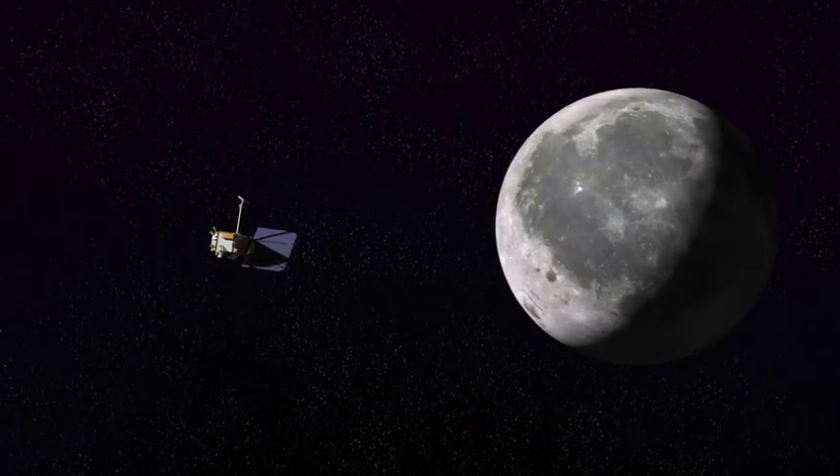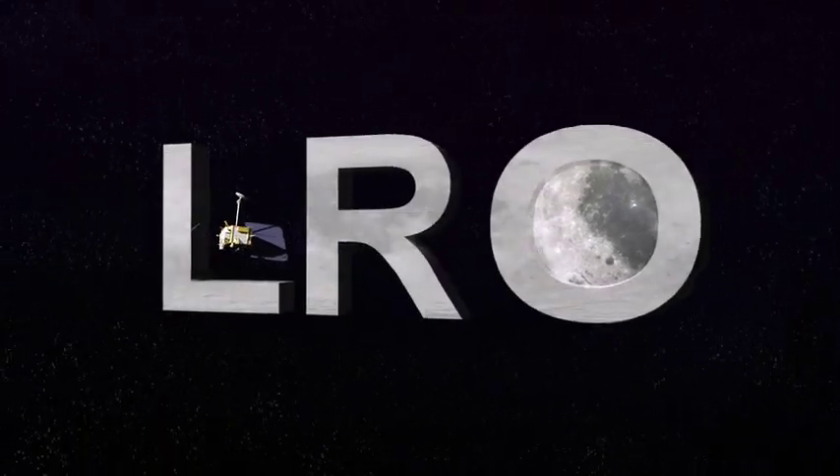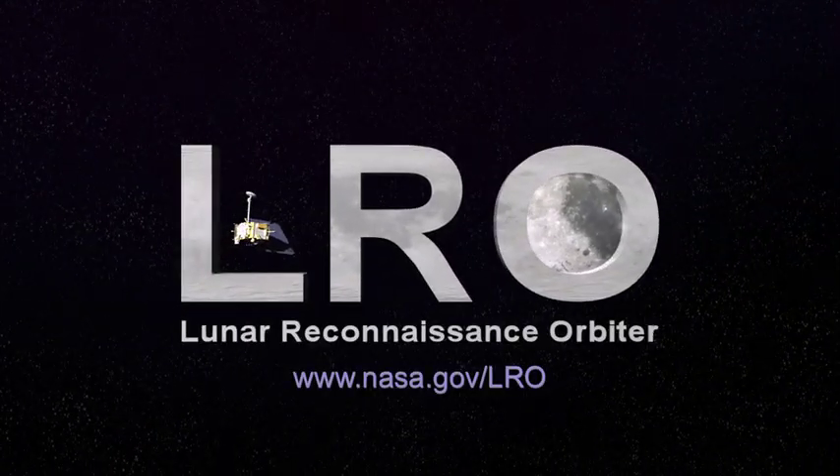Or they could be even younger than that. And that means, in geologic terms, the moon is active. To learn more about this story, visit the home page for the Lunar Reconnaissance Orbiter at www.nasa.gov/LRO.